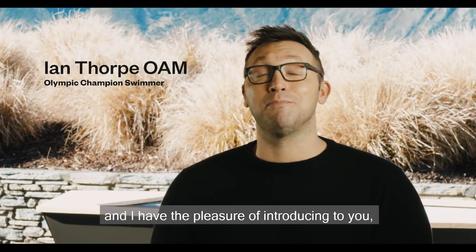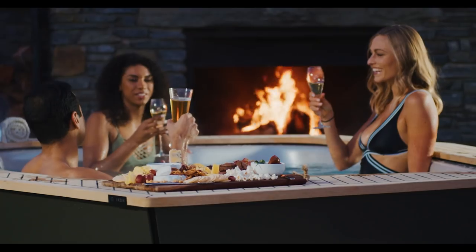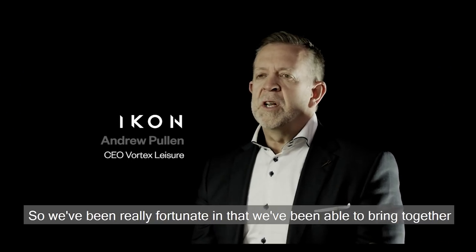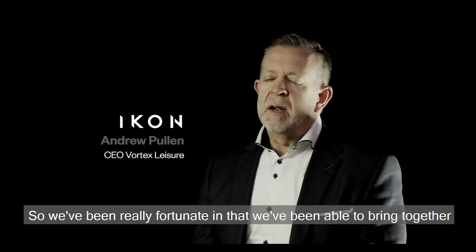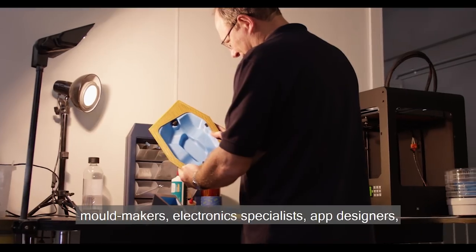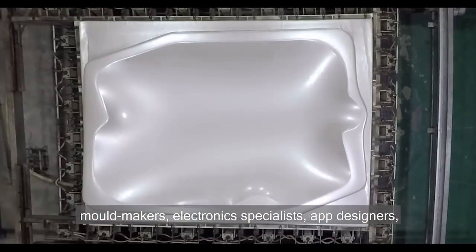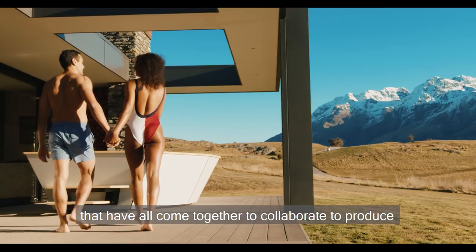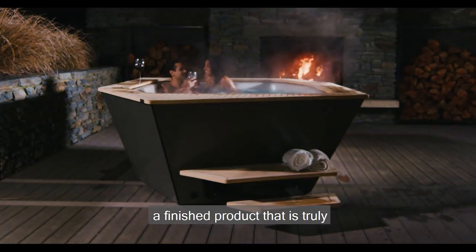Hi, I'm Ian Thorpe and I have the pleasure of introducing to you Icon by Vortex Spars. We've been really fortunate in that we've been able to bring together such an amazing design team — designers, architects, engineers, mould makers, electronic specialists, and app designers — that have all come together to collaborate to produce a finished product that is truly iconic.